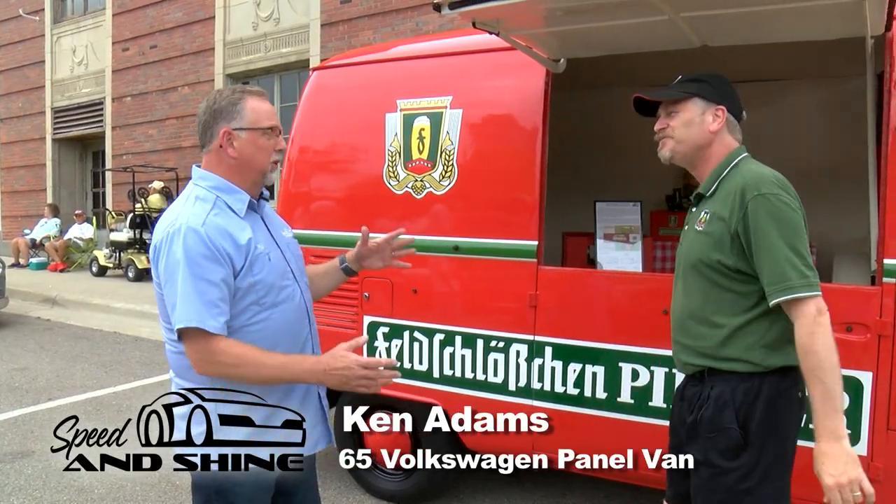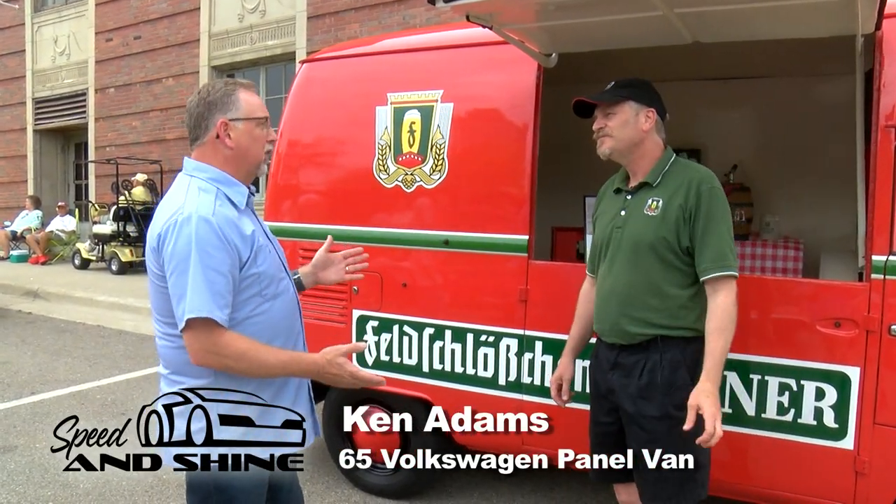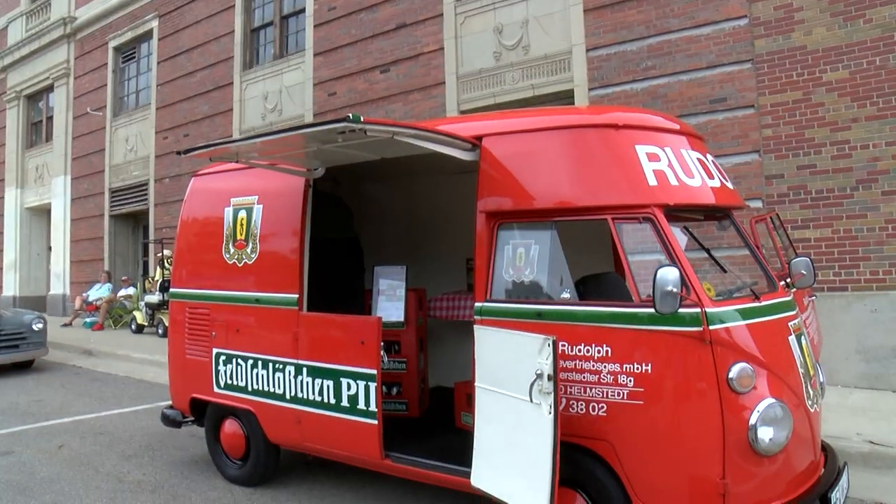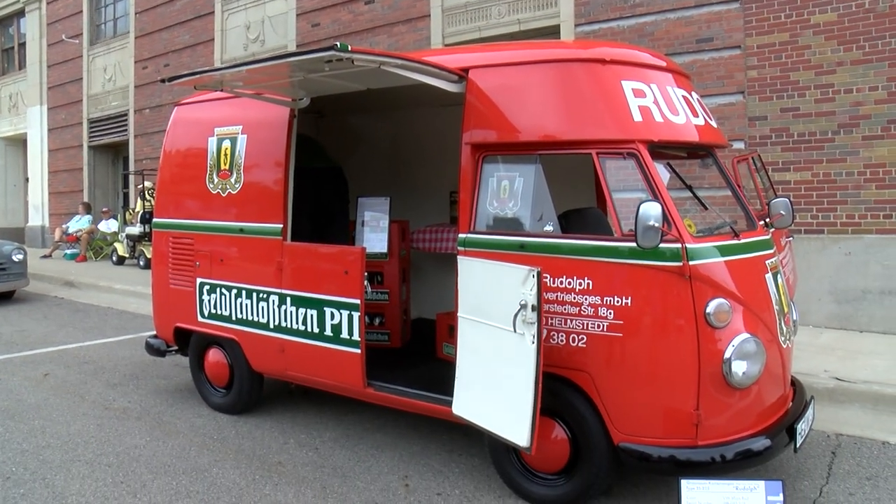Ken, this is really unique colors and it's a unique vehicle. Explain it to us. Well, this is a Volkswagen high roof panel van. It's a model that they never brought to the United States — it was sold more prolifically in Europe. If you think of the modern sprinters and high roofs you see today, this is really one of the precursors for the first tall van.